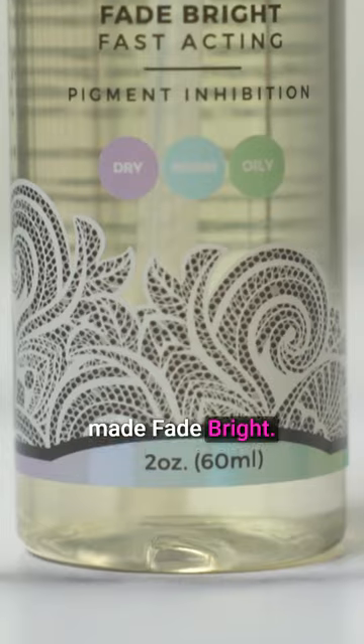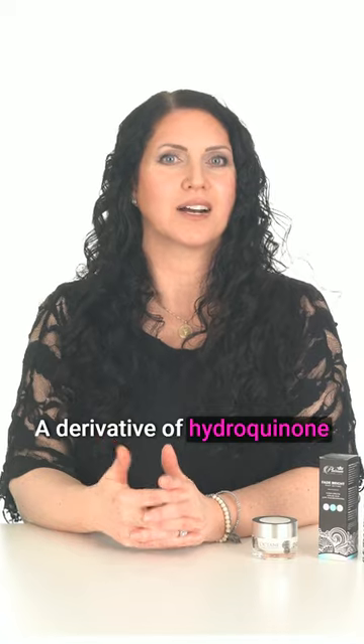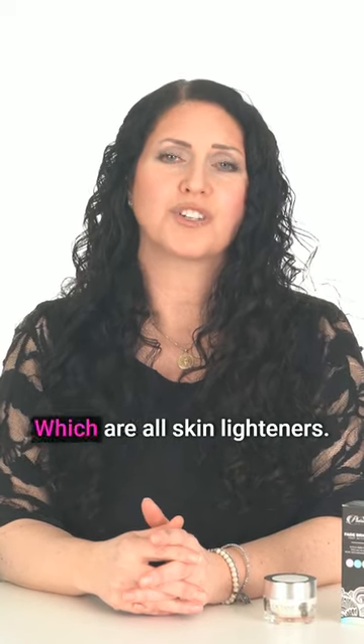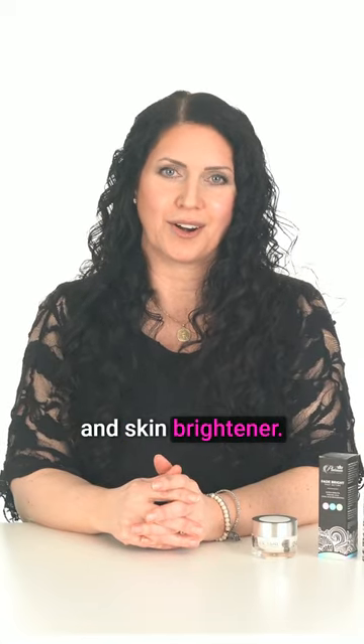That's why we made Fade Bright, which has alpha-arbutin — a derivative of hydroquinone — kojic acid, azelaic acid, and niacinamide, which are all skin lighteners, and resveratrol, which is a potent antioxidant and skin brightener.